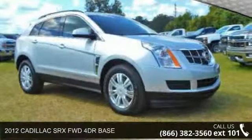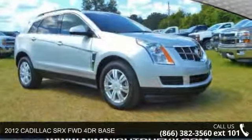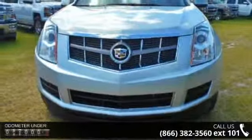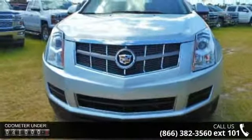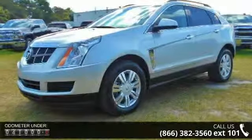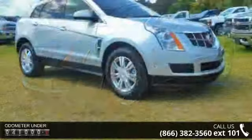Step into the 2012 Cadillac SRX. If you are looking for an automobile with great features, look no further. Some of the top features included with this vehicle are 4-wheel ABS, 4-wheel disc brakes, adjustable steering wheel, and aluminum wheels.